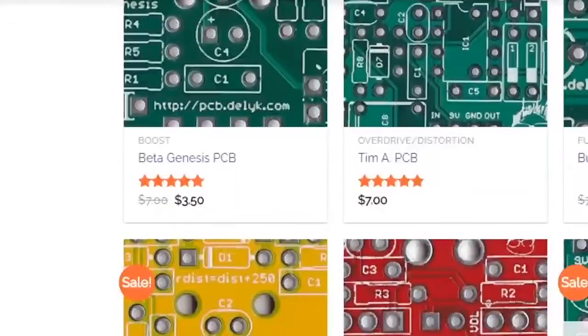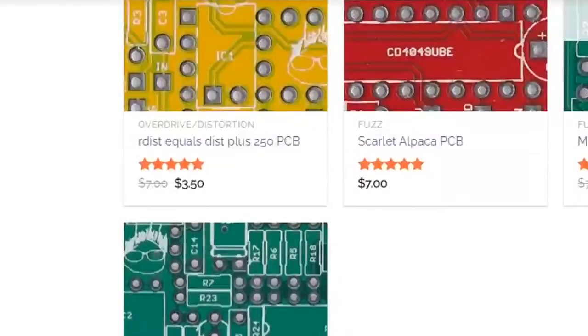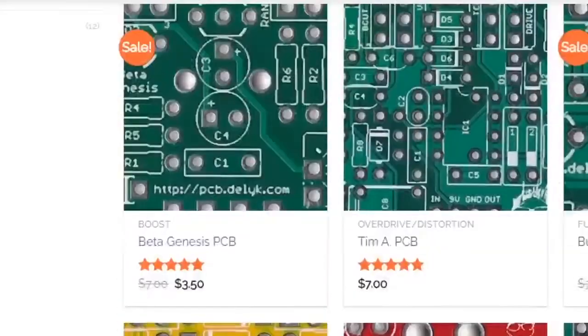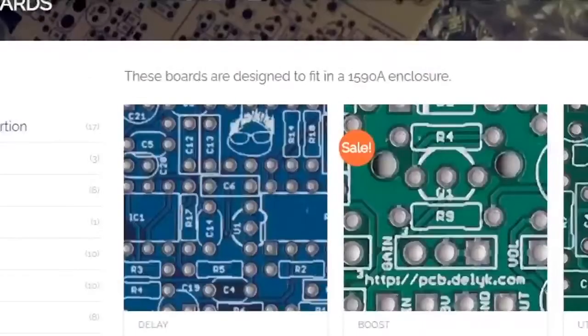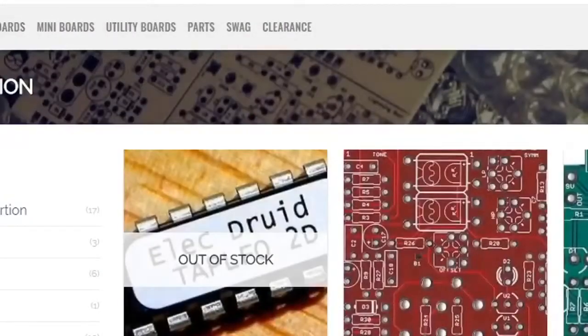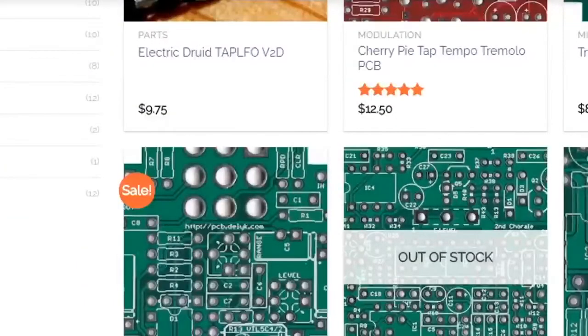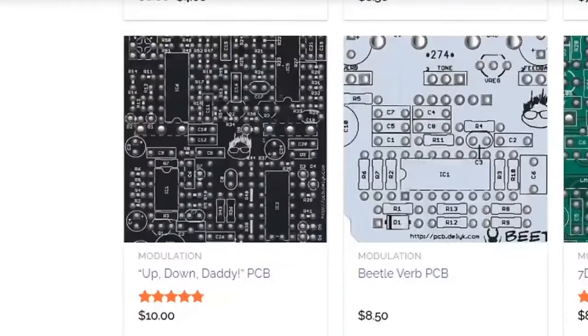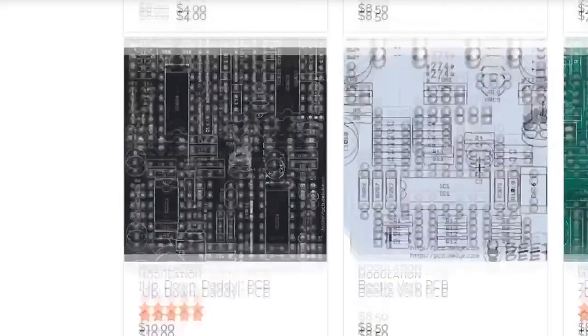They have much more — oh look at that, the Little Angel. Always wanted to build one of those. In the modulation section, there are Seven Dwarves and Ottawa. The Snow White is a great circuit. They also have a reverb.